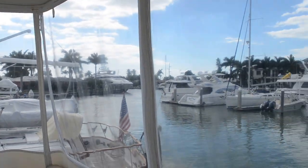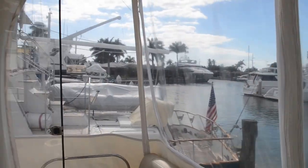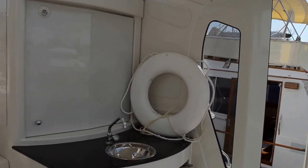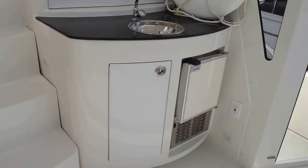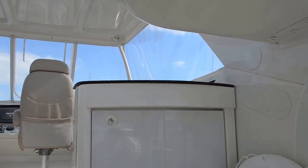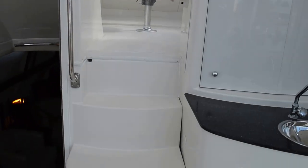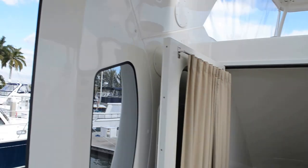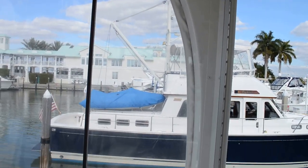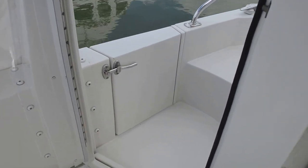Hard top cover. The isinglass looks pretty good. We have a wet bar here with an ice maker, of course. Molded-in stairs going up to the fly bridge. We have glass doors going out to the port and starboard side decks.